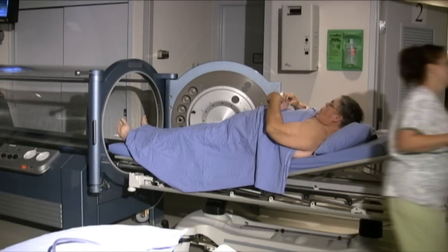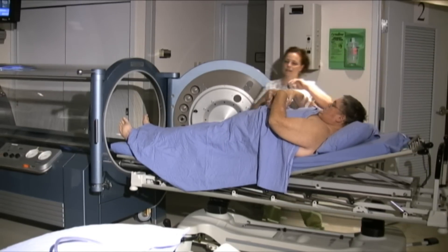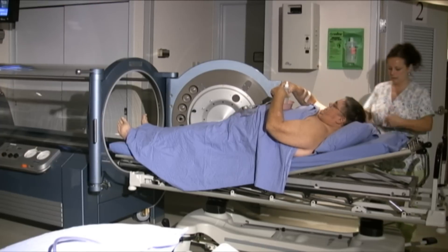They come in on a daily basis starting with at least 20 days of treatment. Most patients end up doing approximately 40 days of treatment and it's two hours per treatment that they're in the tank.